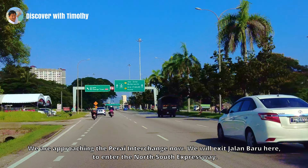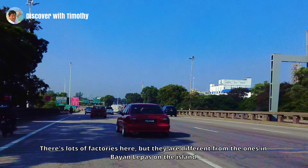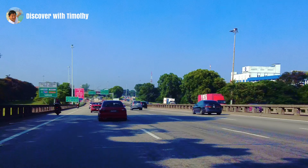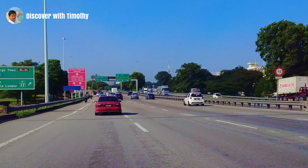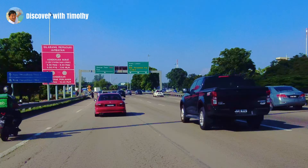This stretch of the North South Expressway is perpendicular to Jalan Baru. Its construction has spurred the development of Perai, especially with the founding of the Seberang Jaya Township. We are now on the North South Expressway heading south. This is an area of industrial parks. There are lots of factories here, but they are different from the ones in Bayan Lepas on the island. Coming up next is the Jalan Perusahaan Interchange. This is where we exit the North South Expressway to enter the Penang Bridge.